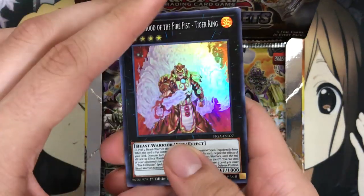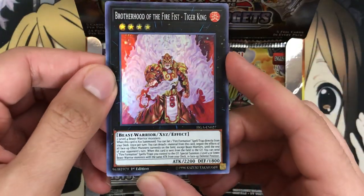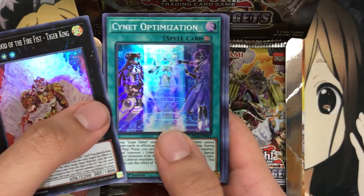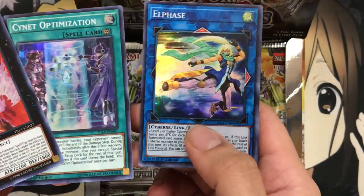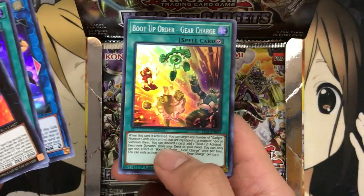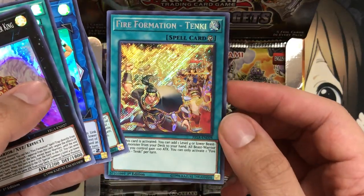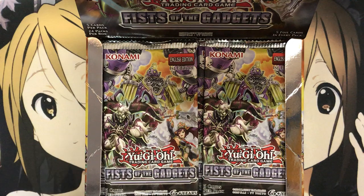It looks like the secrets are on the back of the pack. Starting off with Brotherhood of the Fire Fist Tiger King, which sometimes hits or misses with the super rare foiling, but so far I like what I see. We have a PsyNet Optimization, another card I've been waiting a while for in the Cybers deck. So definitely glad we got that finally. And for our first secret, we have a beautiful Fire Formation Tenki.